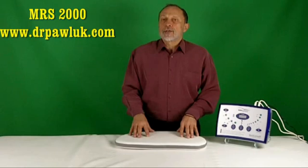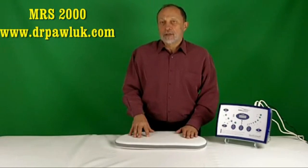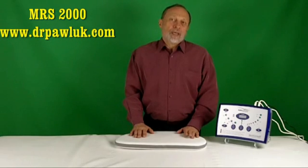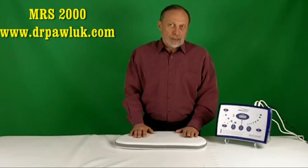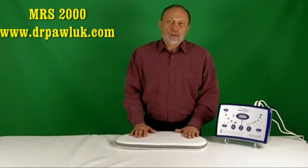The frequencies designed into the system range from 0.5 to 15.5 hertz, and are considered to be within the range of the natural frequencies in the atmosphere and in the body, called the Schumann resonances. These frequencies are considered to create a magnetic resonance stimulation effect, which imitates the low magnetic fields that occur naturally in the body.